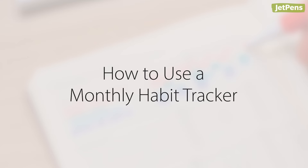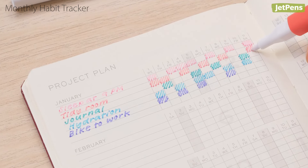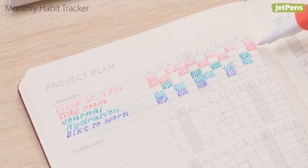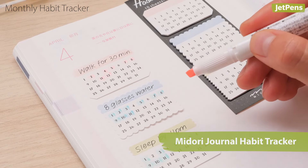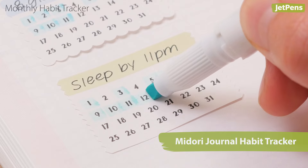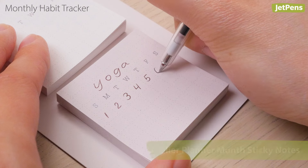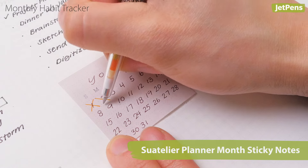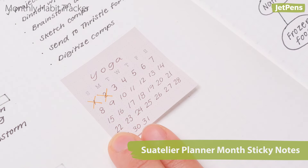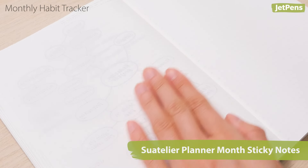Turn short-term goals into sustainable habits with monthly trackers. Monthly habit trackers are especially useful for binary goals that are either complete or incomplete. The Midori Journal Habit Tracker sticky notes are a handy way to keep your trackers exactly where you need them. If you prefer an option with days of the week, the Sois Atelier Planner Month sticky notes let you write in the dates on the Sunday start calendars. You can move the sticky note from one page to the next so you won't forget to fill it in.